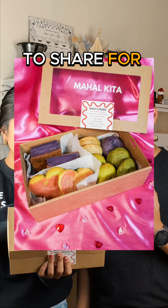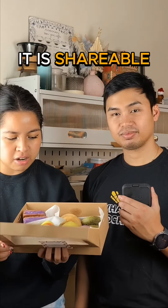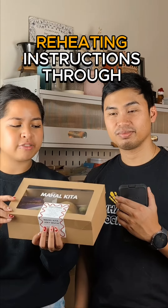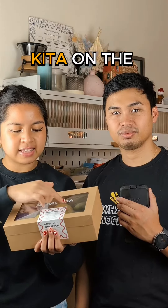For you and your loved one to share for the month of February. It's definitely a larger format, it's shareable, and if you can't finish it you can keep it in your freezer. We have reheating instructions through our QR code right down here, the menu is right here, and we hand-vinylled 'Mahakita' on the box — Mahakita means 'I love you' in Tagalog.